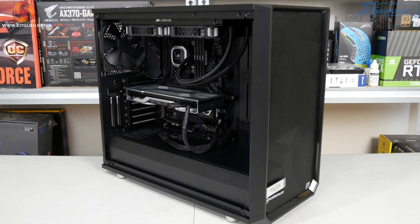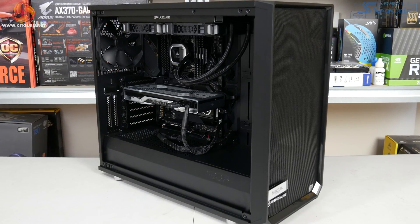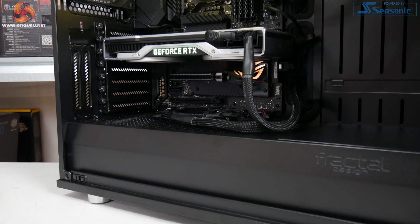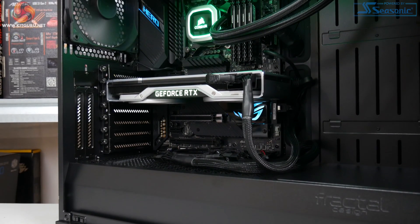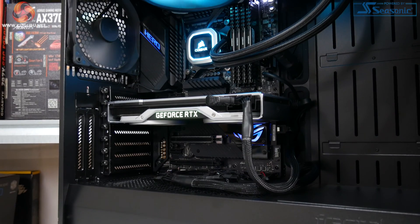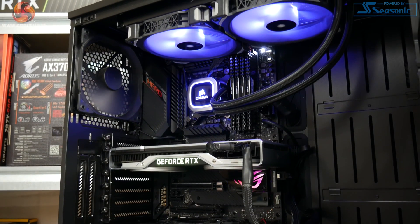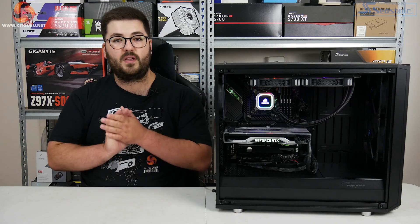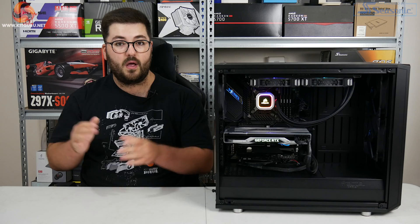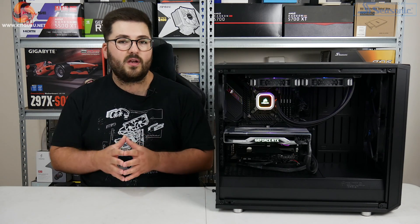Back to the system in hand — firstly, I have to say a big thanks to PC Specialist. They really came through for us on this one. They put together this whole system themselves; I gave them an outline of the key specs we need for our GPU reviews and they did the rest. I have to say I think they did a really good job with this system.